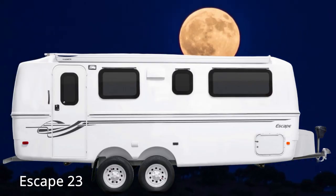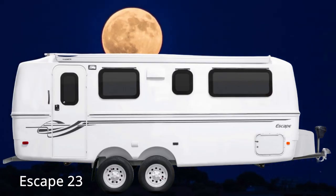One of the trailers I'm most excited about today is the Escape 23. The Escape 23 is a brand new trailer that's in development. If you're not familiar with Escape, they are a fiberglass trailer manufacturer located in British Columbia, Canada. They manufacture trailers that are lightweight, practical, and affordable.